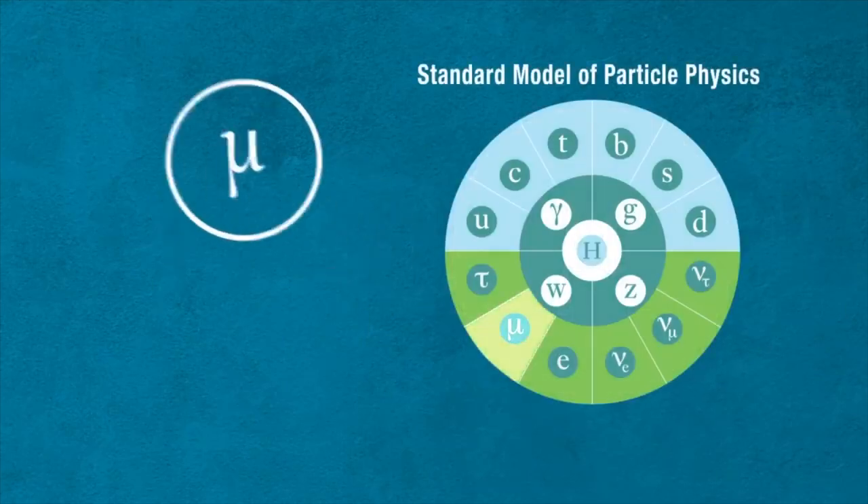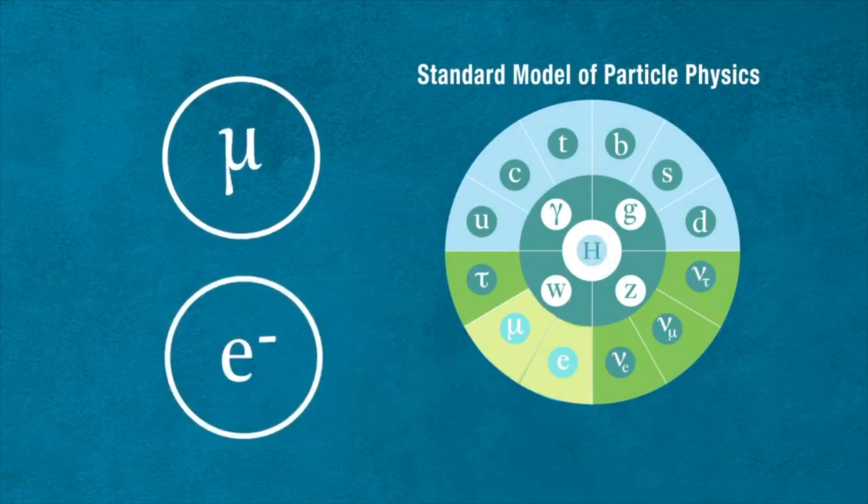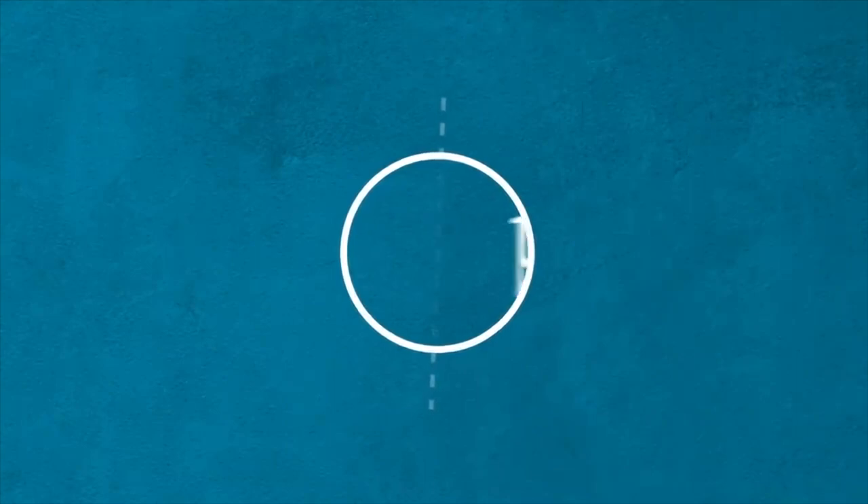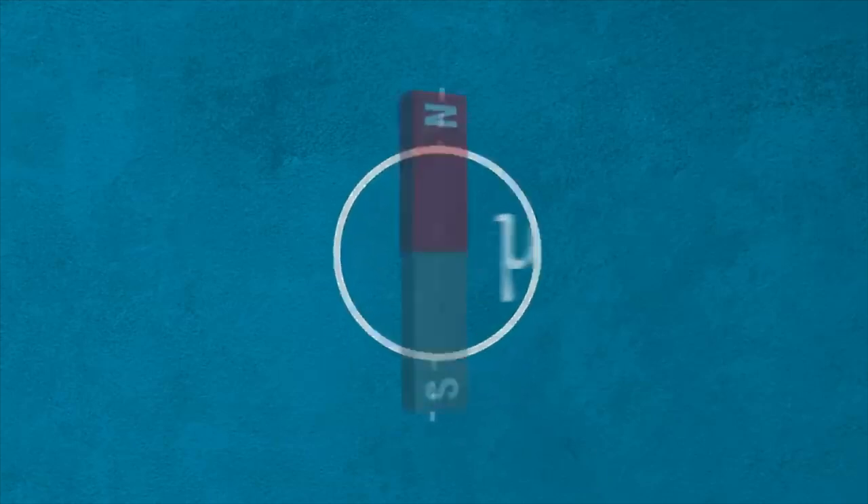A muon can be thought of as a heavier cousin of an electron. It's about 200 times more massive and has many of the same properties as an electron, except that because it's heavier, it can also decay — in general it takes about two microseconds and then it decays into an electron. Most importantly, muons are electrically charged particles with a property called spin. As a result, they behave as if they have internal magnets.